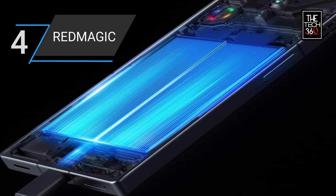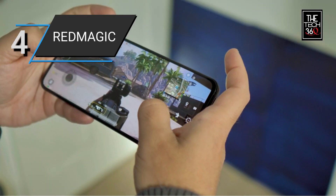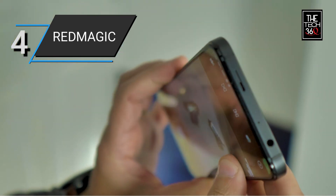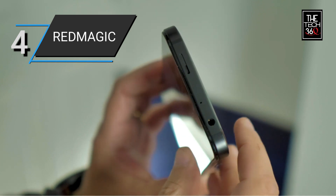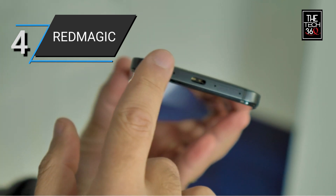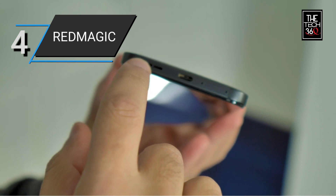Powered by a massive 6,000 mAh battery, the Red Magic 8 Pro offers long-lasting usage and allows you to game, stream, and use your phone throughout the day without worrying about running out of power. It also comes with a 65W charger, enabling fast charging so you can quickly get back into the action.